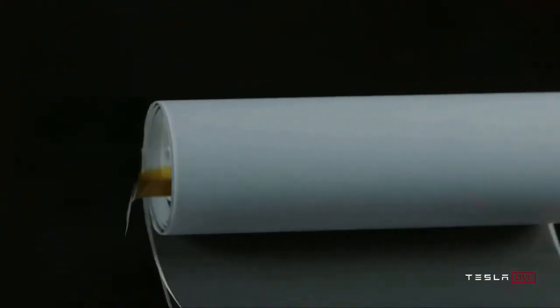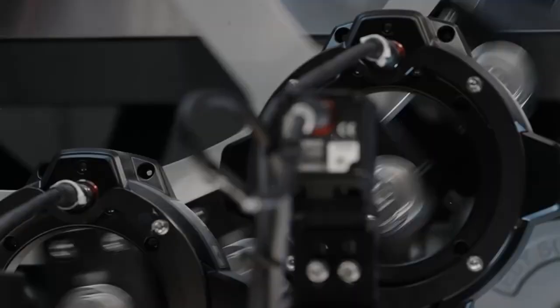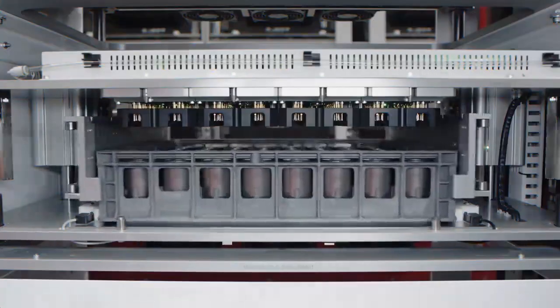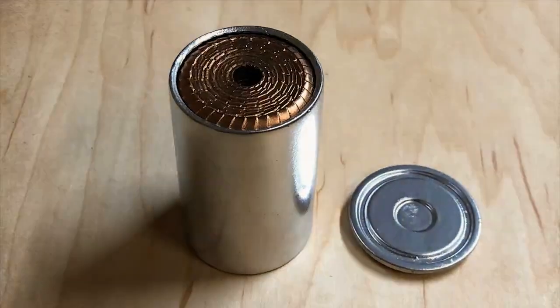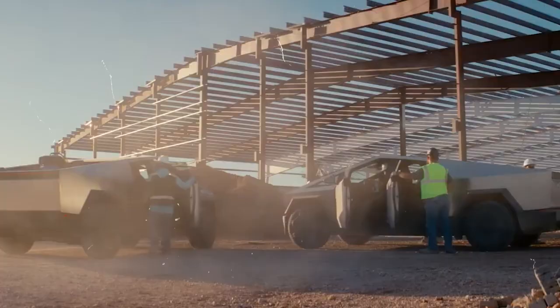While this might seem like a modest improvement on paper, it signifies a major stride for Tesla. The company can now expediently introduce Cybercell batteries into the market, leveraging existing production methods and technologies from the 4680 series. The Cybercell is slated for its debut in the Tesla Cybertruck, mirroring the cyber branding.